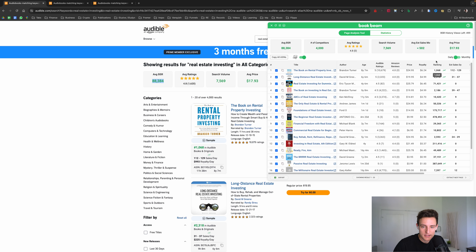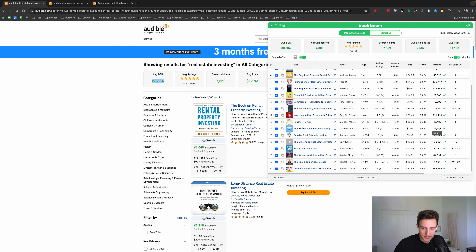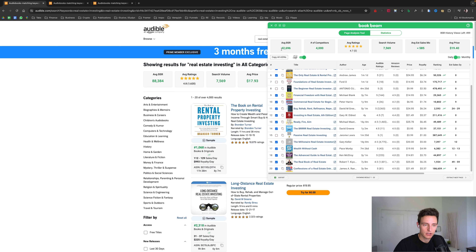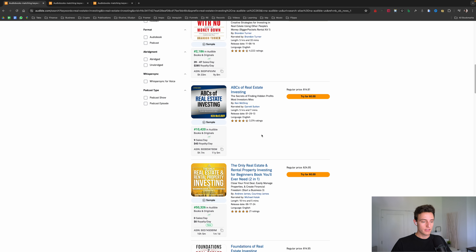I'll show you what that means right now for anyone new to this. Back on the real estate investing page, you can see I have these numbers showing up — I'm using a tool called Book Beam, shown as a green 'B' up here — and it shows me additional numbers when I search on Amazon or Audible: average reviews, search volume, average price, average estimated monthly sales, and average BSR. This is arguably the most important one. Best sellers rank means that if your book is number one, it's the best-selling book. The lower the number, the better. So anything less than 30,000 is ideal — it means there's demand for that keyword. This one actually has 88,000, which isn't great.